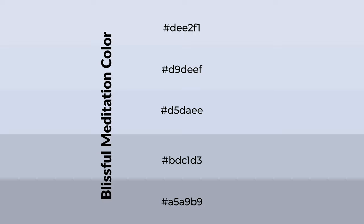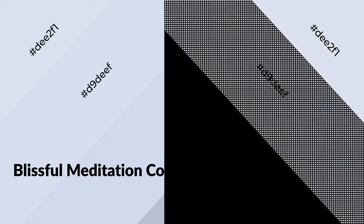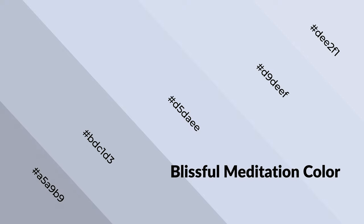To generate shades of a color, we add black to the color. It is used in patterns, 3D effects, and layers. Shades create depth and drama. Blissful Meditation is a cool color and it emits calming, serene, soothing, refreshing, spacious, unwinding, peace, and relaxed emotions.